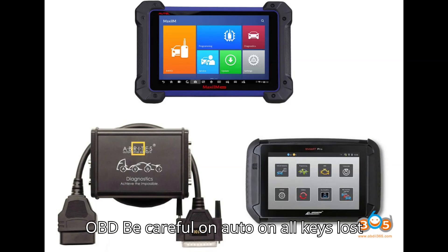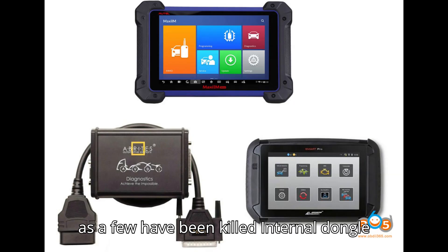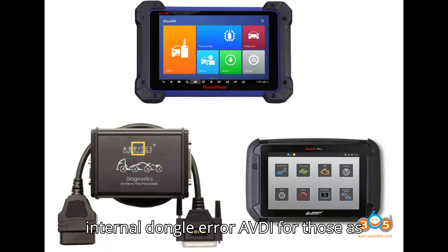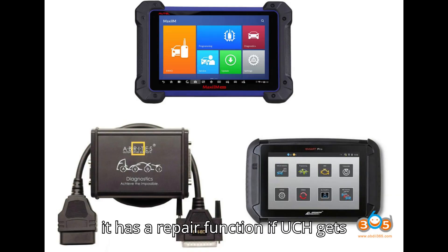Be careful with Auto on All Keys Lost, as a few have been killed — internal dongle error: vehicle cranks a few times then nothing. Remote works, but AVDI can repair the internal dongle error. AVDI is recommended for these as it has a repair function if the UCH gets corrupted.